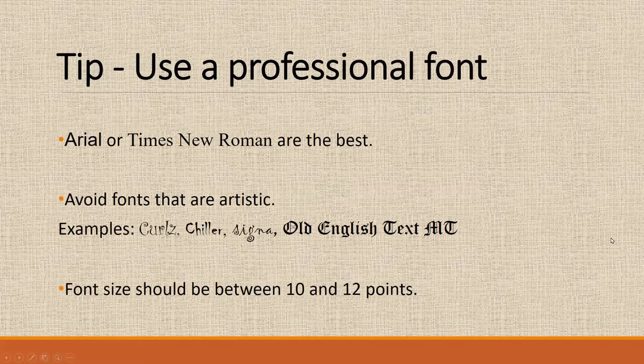So first, we'll start with the fonts. You should go with Arial or Times New Roman — those are the standard fonts and are best for a resume. There are many other artistic fonts, such as Curls, Chiller, Cigna, New Times, and Old English Text. Those are fun and probably make great posters, but they don't present a good professional look to the prospective employer. Additionally, font size should be between 10 to 12 points. I recommend 12 — it makes it bigger, helps the reader, and makes your resume look a bit fresh.